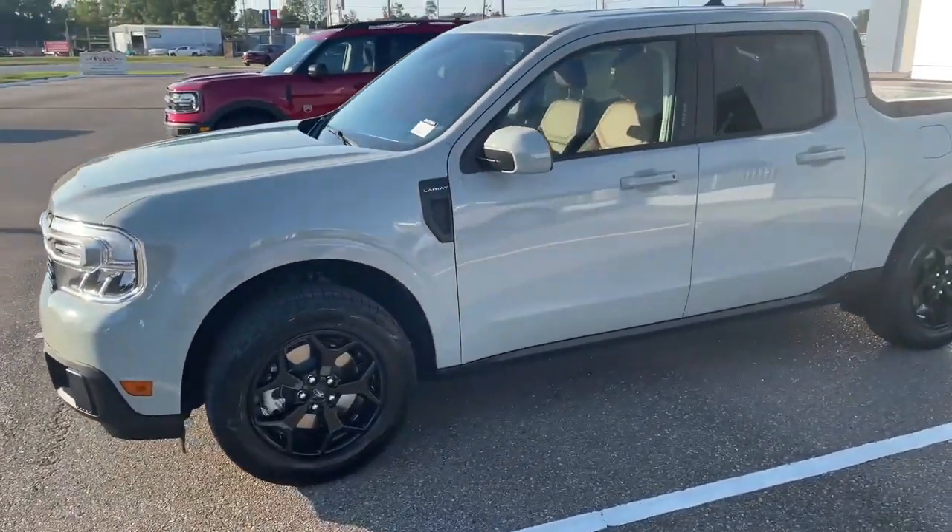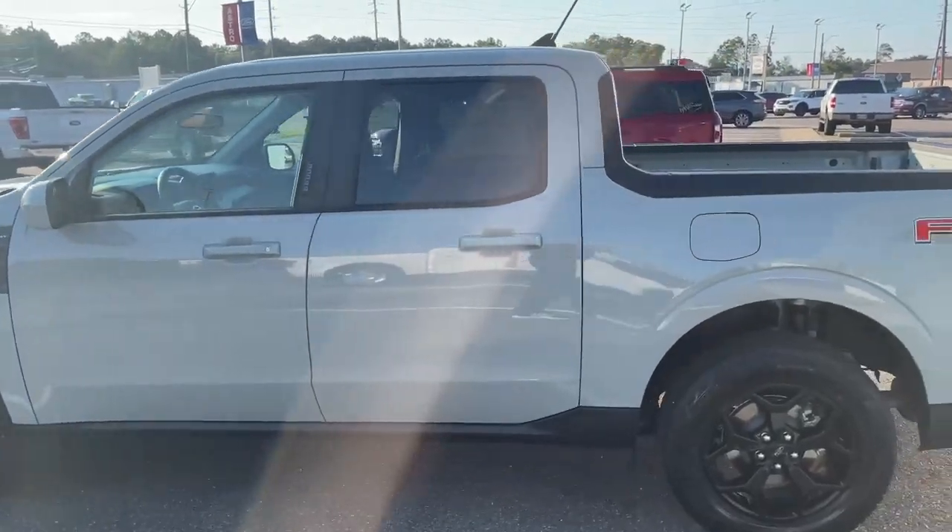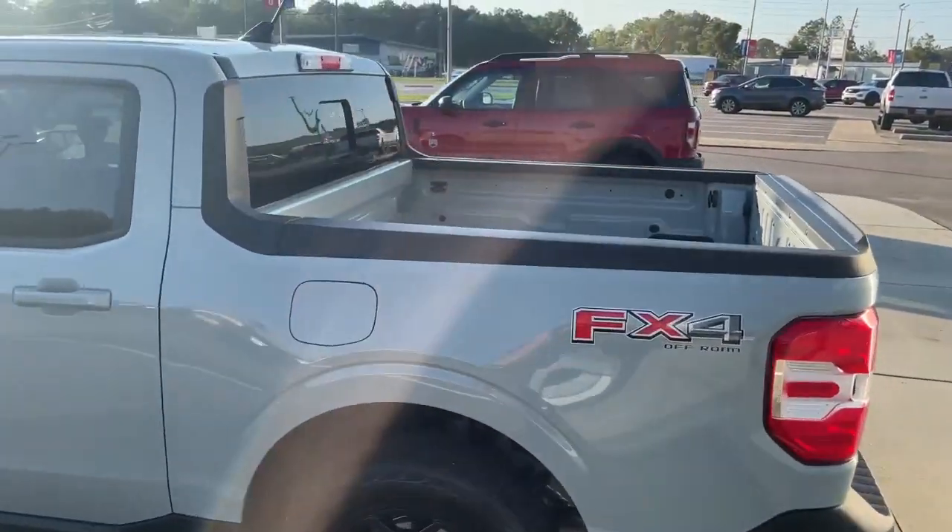2022 Ford Maverick. This is the Lariat package featuring the blacked out rims, the FX4 off-road package. It's got a four-foot bed and a back sliding window that is power.